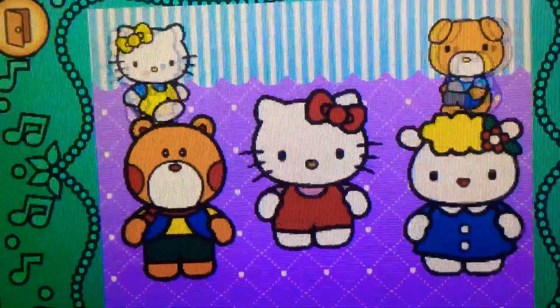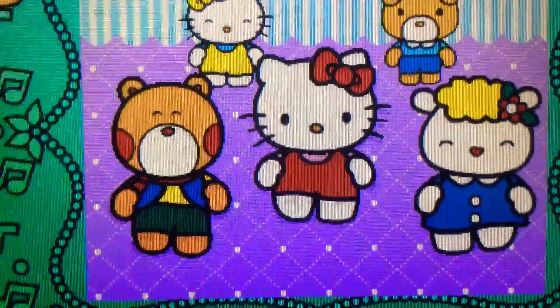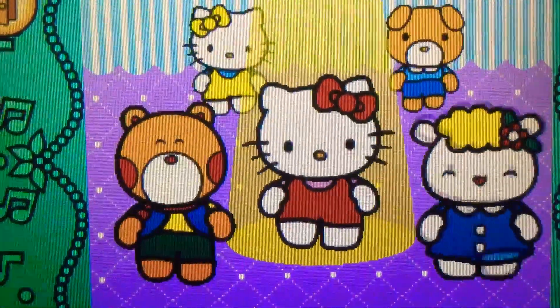When the direction sign lights up, flick or spin Hello Kitty in the matching direction. Let's dance with Hello Kitty. Let's go, let's go.